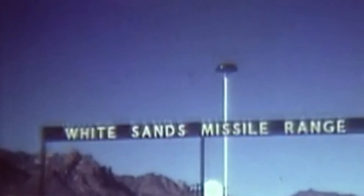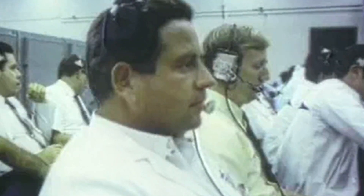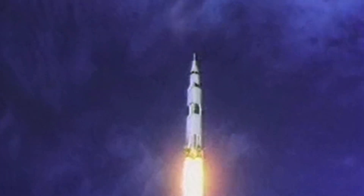This area was also key to the United States' efforts to reach outer space. During the space race in the 1960s, scientists and engineers at White Sands Missile Range trained astronauts and tested the rockets that would send humans into space. Ignition sequence start — six, five, four, three, two, one, zero. All engines running. We have liftoff — liftoff on Apollo 11.